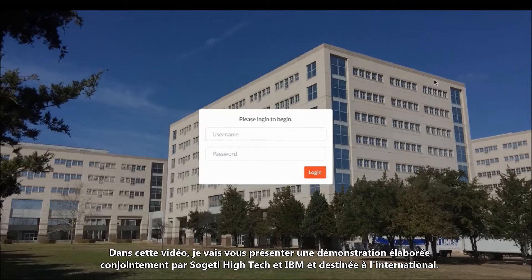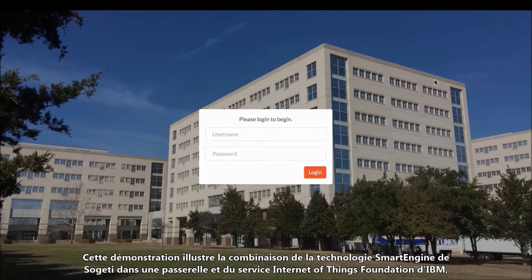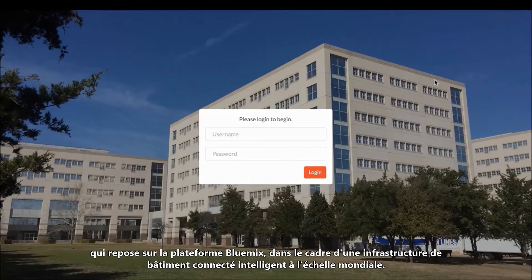In this video, I'm going to walk through a worldwide joint demonstrator from Sujeti High Tech and IBM. This demo represents an example of the combination of Sujeti's smart engine technology and a gateway, and IBM's Internet of Things Foundation service on Bluemix, in the context of a worldwide connected smart building infrastructure.